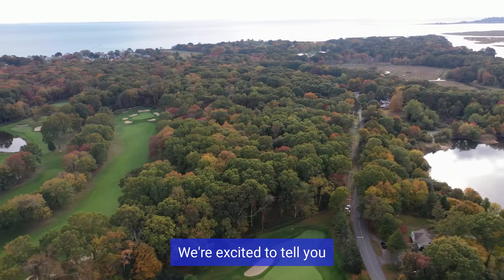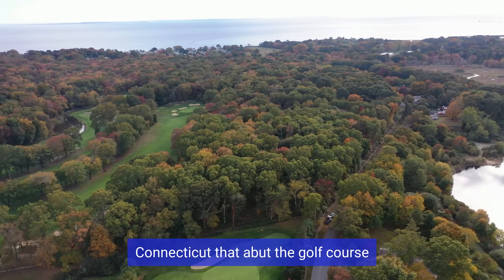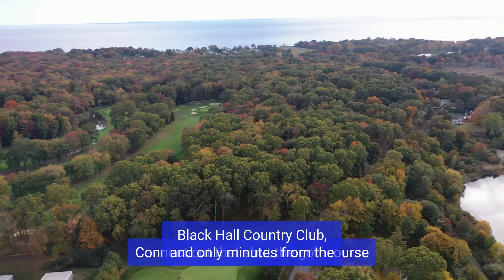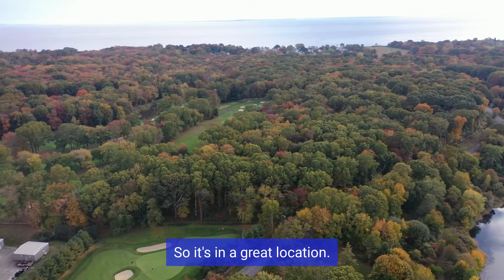We're excited to tell you that we have beautiful lots, wooded lots down in Old Lyme, Connecticut that abut the golf course, Black Hall Country Club, and only minutes from the water and minutes to the highway. So it's in a great location.